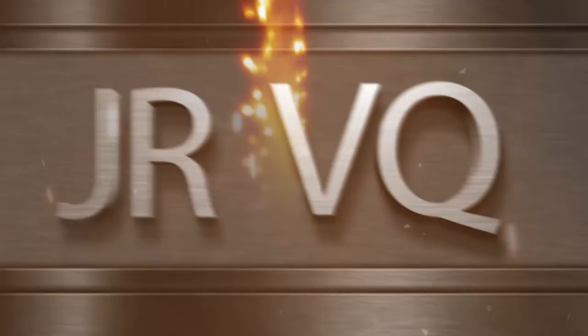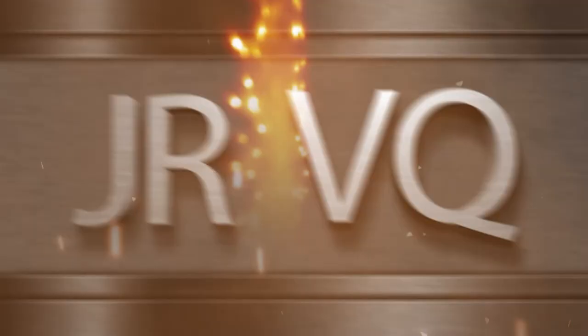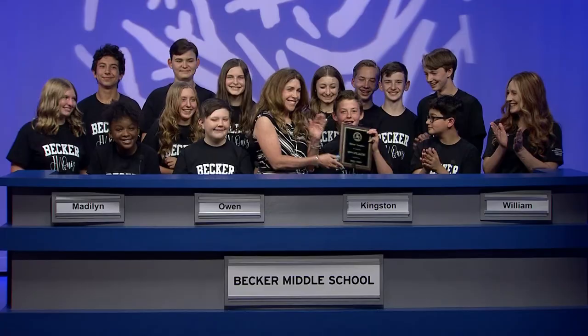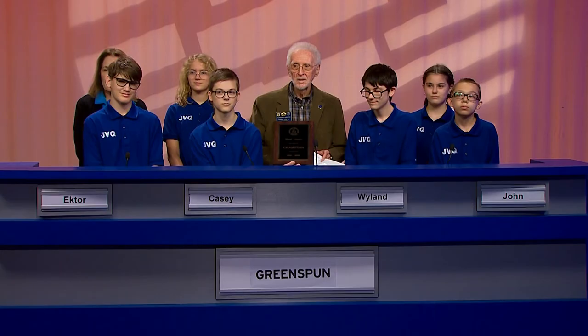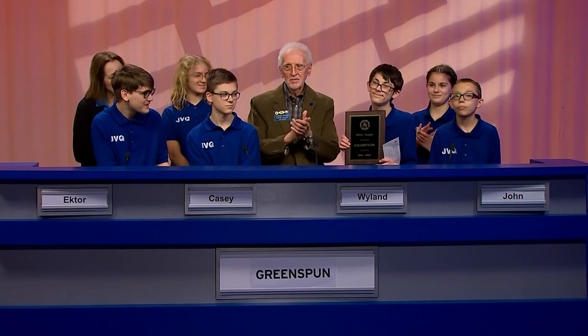And we're out of time, so let's find out who won. The final score: Greenspun 130, Becker 100. Congratulations to both teams. Really an excellent match. We want to congratulate our champions, but first we want to award a second-place plaque. Give it up for Becker Middle School. And now to present the plaque and a check for $500 to the Junior Varsity Quiz Champions Greenspun — a $500 check and a plaque to Captain Weiland — the Junior Varsity Quiz Champions for 2022. Great job.